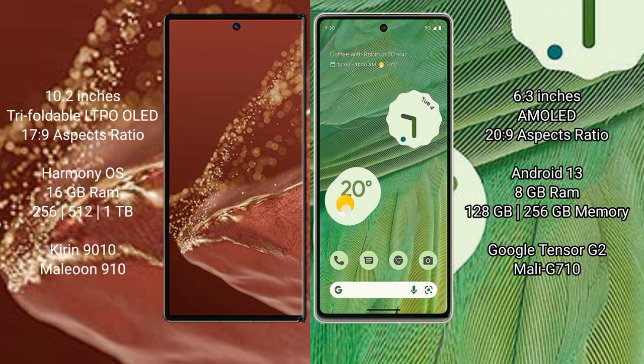Huawei Mate XT Ultimate runs on the HarmonyOS operating system. Google Pixel 7 runs on the Android 13 operating system.